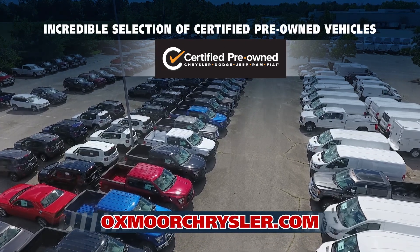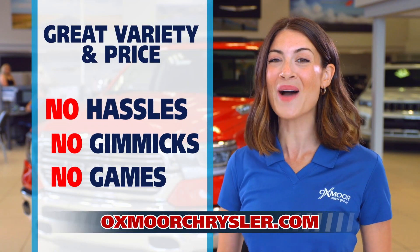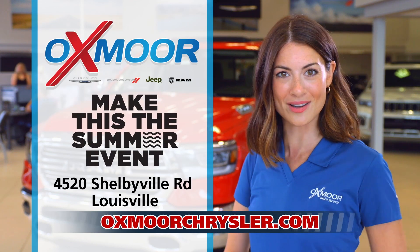And don't forget our incredible selection of certified pre-owned vehicles. Great variety and price with no hassles, no gimmicks, no games. Only at Oxmoor Chrysler Dodge Jeep Ram.